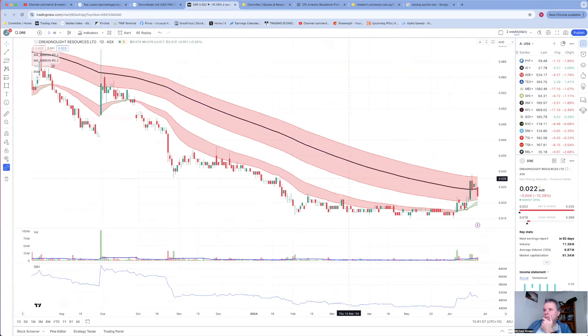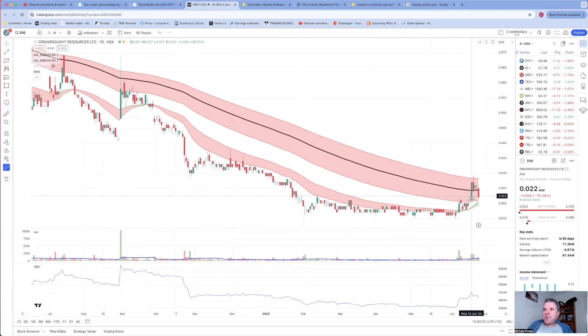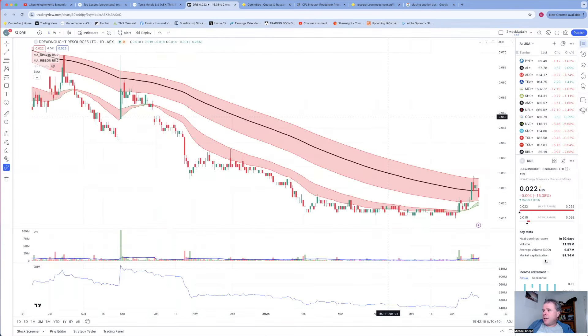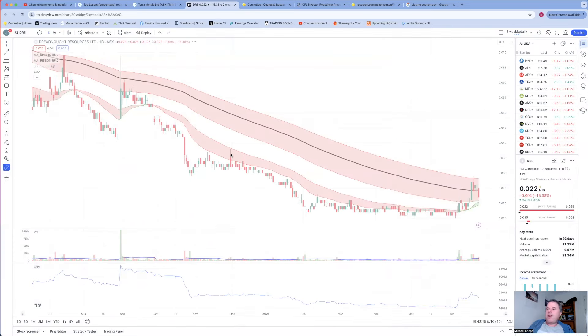That divergence between price action and on-balance volume can be a good sign - you should not be frightened out by the share price decreasing. Today we've seen another good day with good volume, similar to a few days ago. So even though the share price is going sideways I'm still fairly bullish longer term for IPD Group. Dreadnought - that popped onto my radar a few days ago. Share price rose 29% on the 19th of June and we've just seen a pullback. I wouldn't be that excited about the chart just yet.